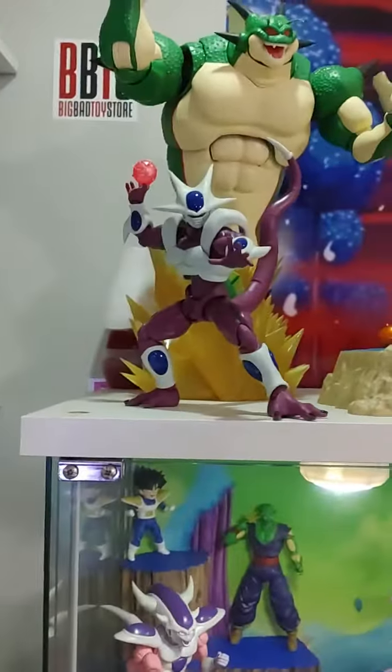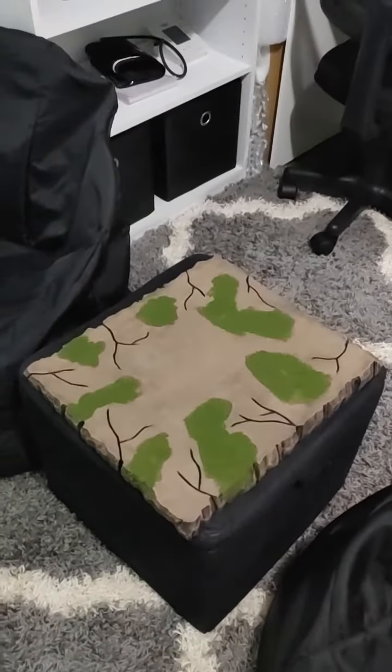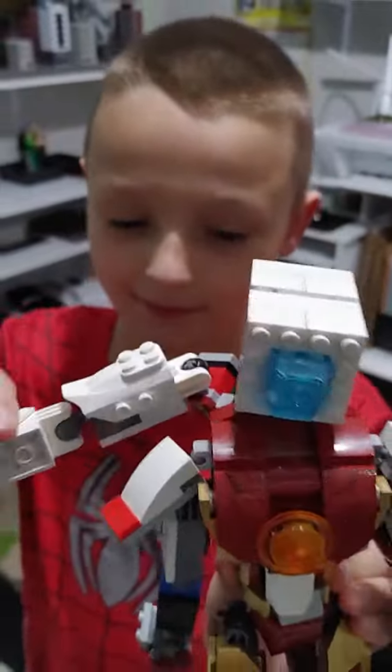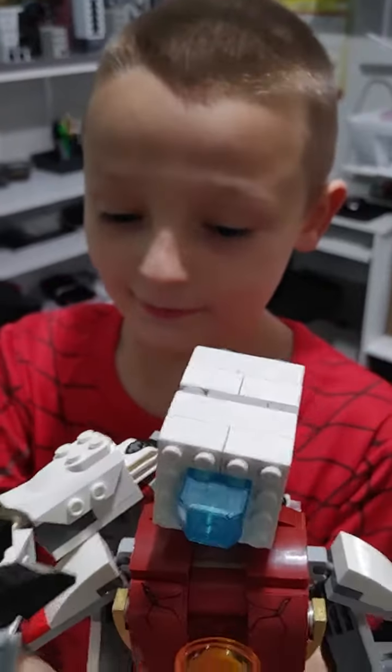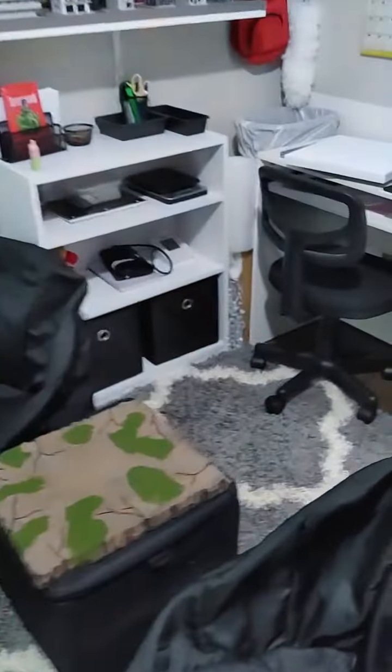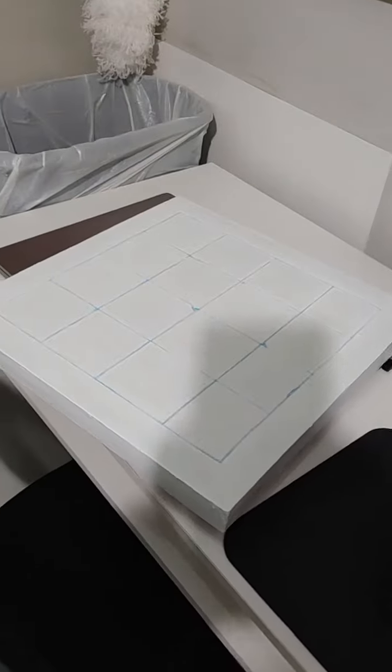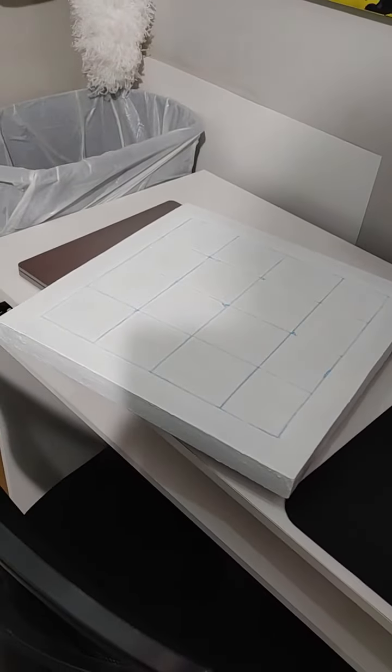There's Final Form Cooler, but this is the Cell Saga diorama base. Hey Christian, you got your robot — Daddy's showing everybody the dioramas. And then here's the pillars for the Cell Saga stage, and there is the actual stage.